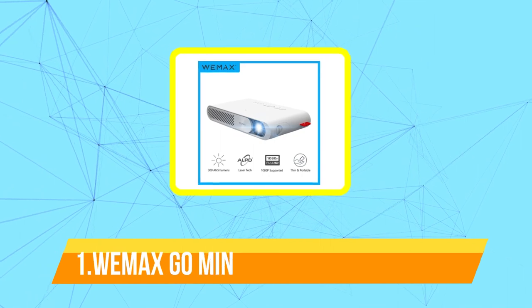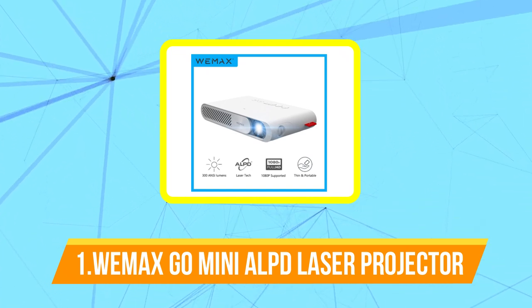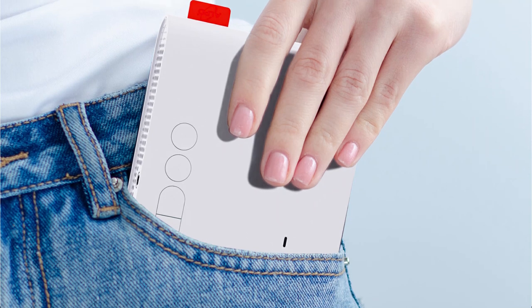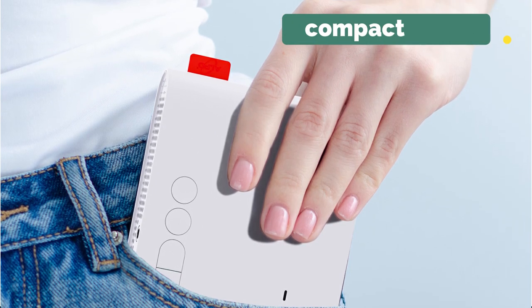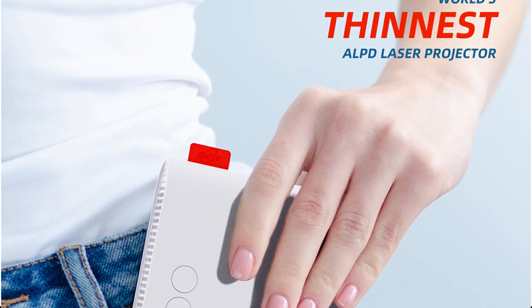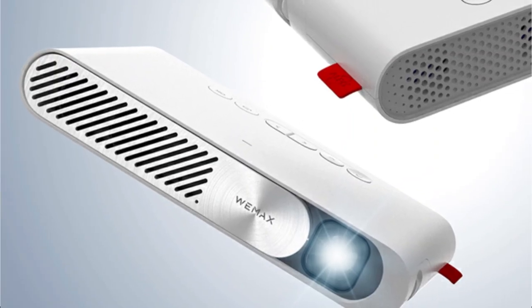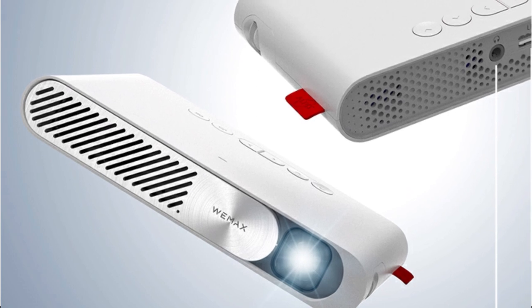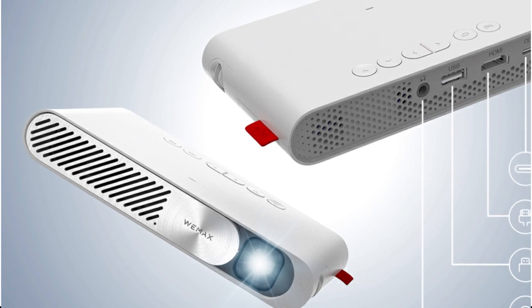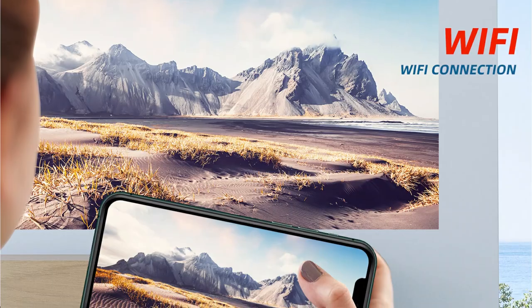And at number one is the MaxGo Mini ALPD Laser Pocket Projector. It is a portable projector that uses ALPD laser technology to project images and videos with high brightness and clarity. It has a compact design that makes it easy to carry around and set up anywhere you go, whether for home entertainment or business presentations. This projector has a native resolution of 1080p, which means it can display full HD content without any loss of quality. It also supports HDR10 and HLG high dynamic range formats, which enhance the contrast and color accuracy of the displayed content.